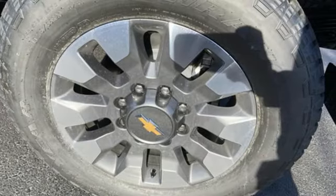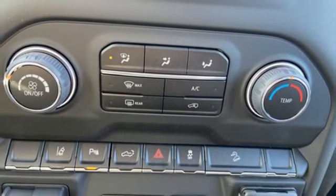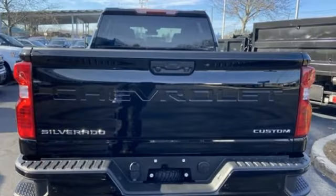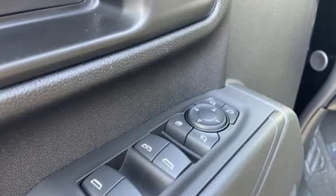V8 engine, four-wheel drive, automatic transmission, trailer brake controller, streaming audio, wireless phone connectivity, manual tilting steering column, mirror-mounted spotlights, premium shocks, rear parking sensors, and Wi-Fi hotspot.